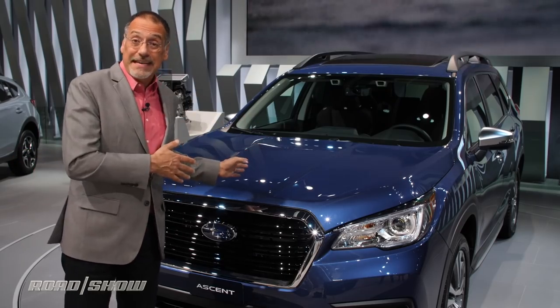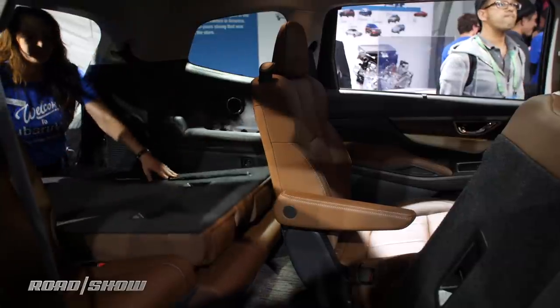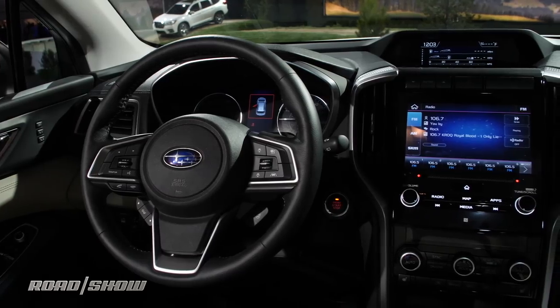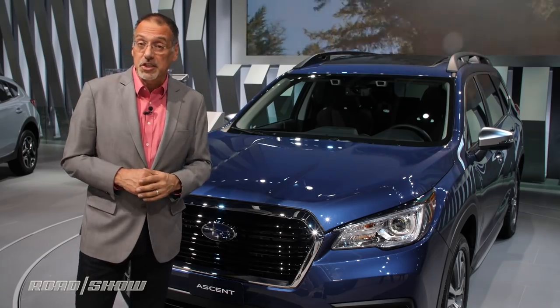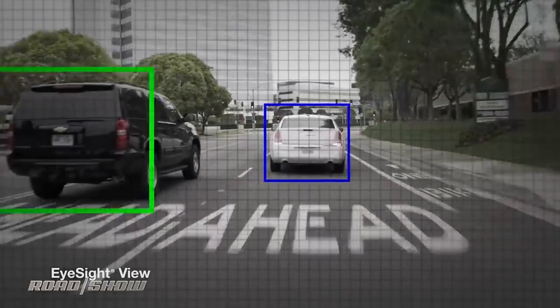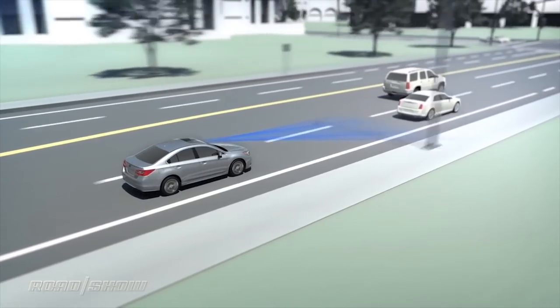Everyone's agog at the new Subaru Ascent because they're back in the full-size three-row SUV game — but you know me, I go a different direction. I'm intrigued by how they're upgrading the EyeSight technology. Those two cameras you see at the top of the windshield there are part of an excellent driver assist portfolio, but going forward they're going to communicate more to the driver inside the car what they're seeing and doing, and what the vehicle's about to do.